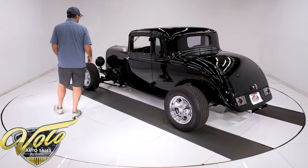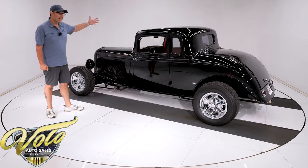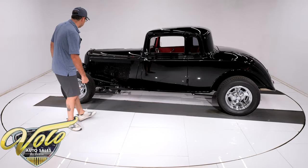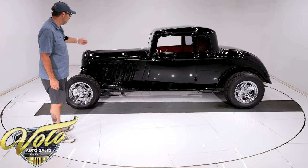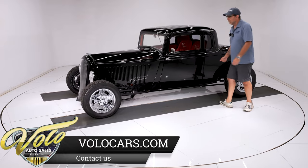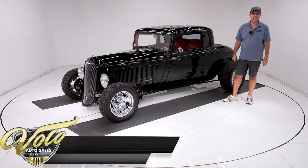Looking up at the motor, it's got a finned aluminum oil pan with a matching flywheel cover and a matching pan on the transmission — so all three pieces go together. It looks really sharp. It has a polished high-torque starter. The Ford 9-inch rear end is painted gloss black, so under this car is real slick. It also has power brakes; the power booster and the master cylinder are underneath the car.